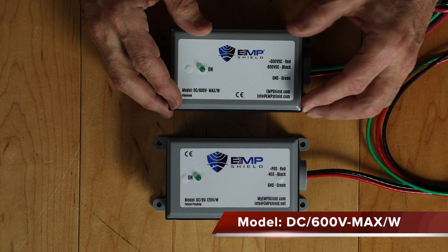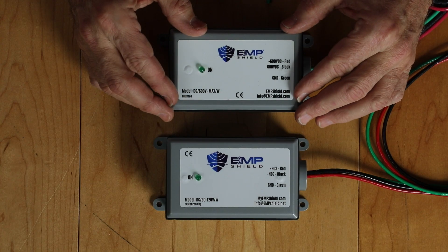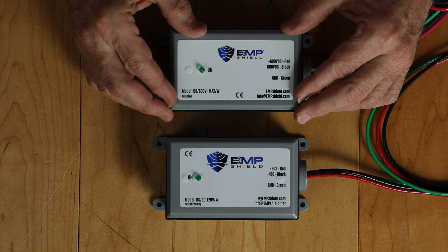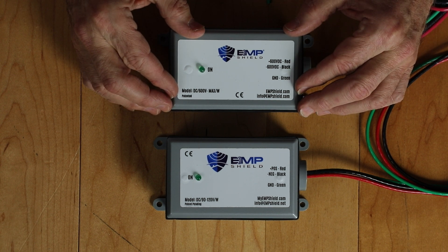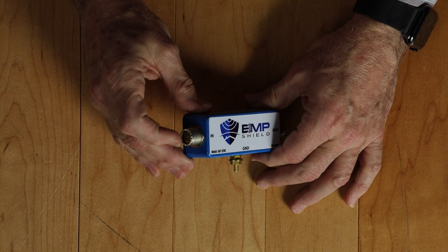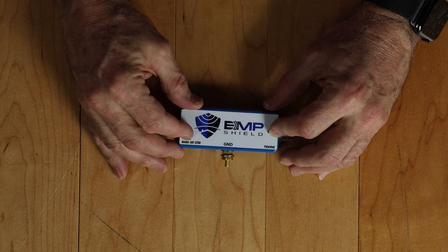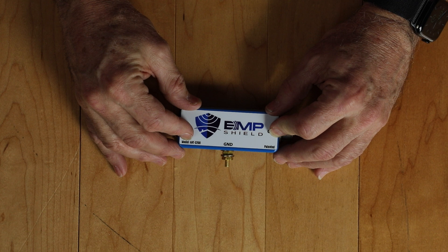The second solar device is the DC-600V-Max-W device. This is the big brother to the DC-90-120V-W device. It is designed to protect a high DC voltage solar panel array, where your total voltage from the array does not exceed 600V. This would be used in large solar panel arrays where you have a lot of solar panels connected in a combination series-parallel configuration so as to provide high DC output voltage and current. The last device is the ANT-S200. This device has an SO239 connector on each end and a ground lug on the side. It is designed to go inline on the connection between your ham radio and the antenna and can protect your radio with up to a 200-watt RF power output level.